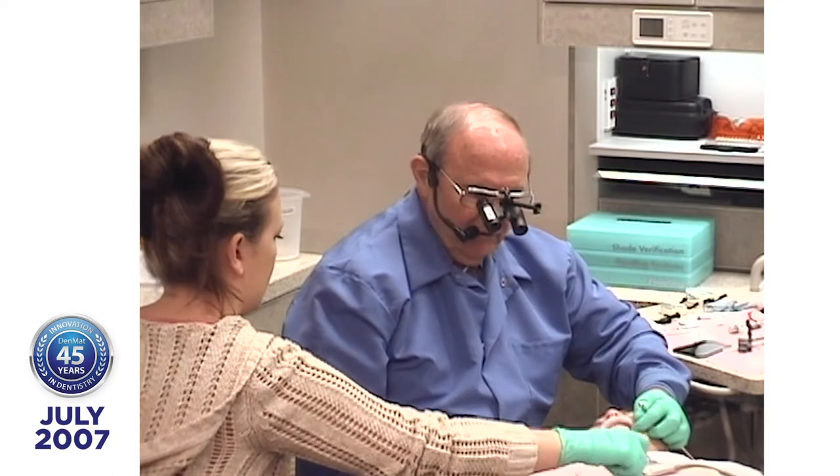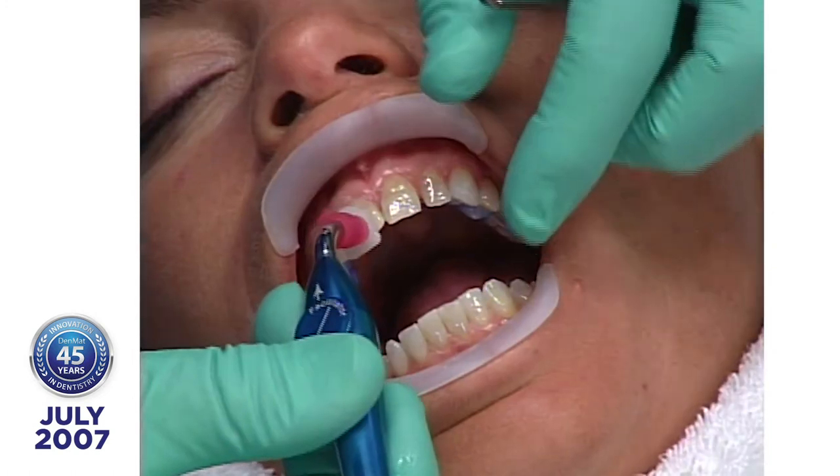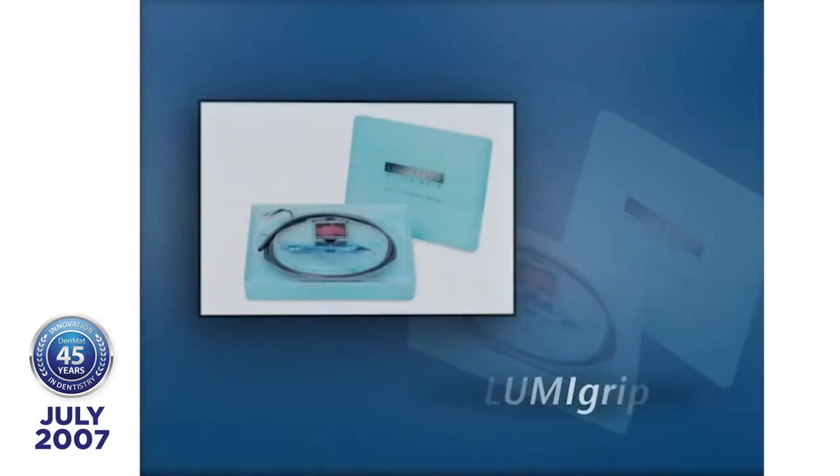So now we've prepared the surface of the enamel. If we had porcelain in here, we would use different solutions and materials. But this is all enamel on the right central. We apply that with the LumiGrip.